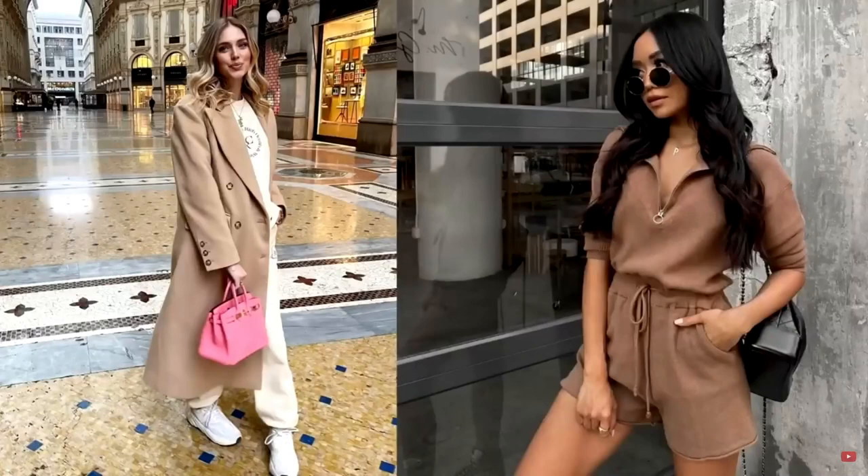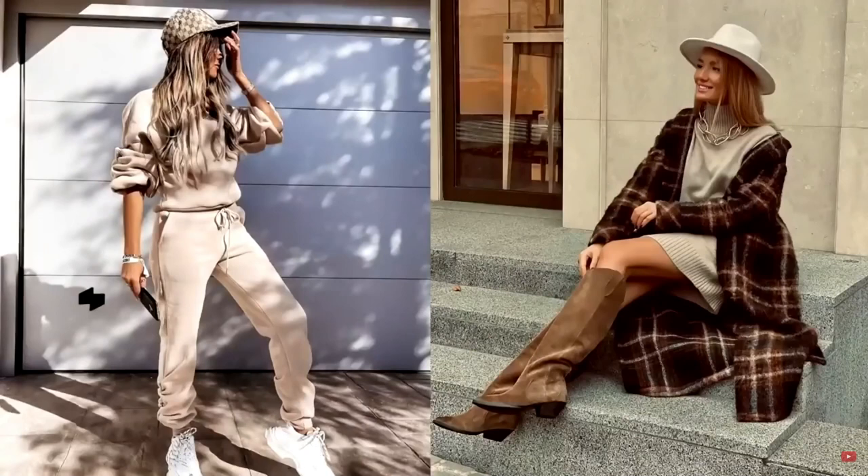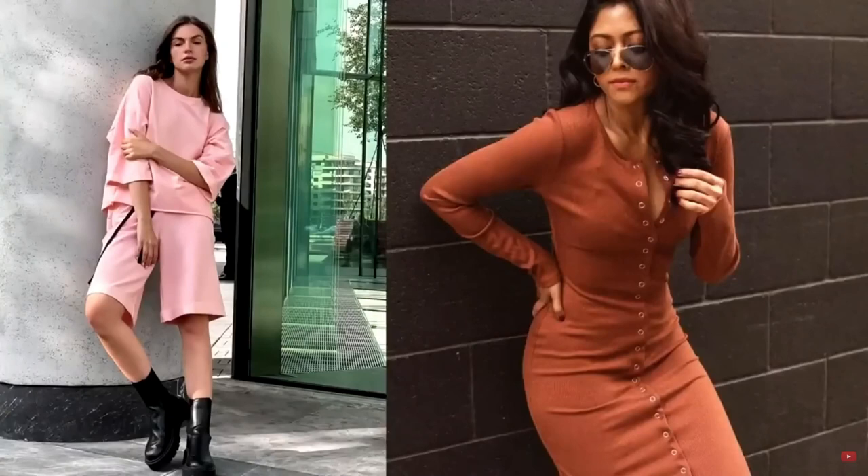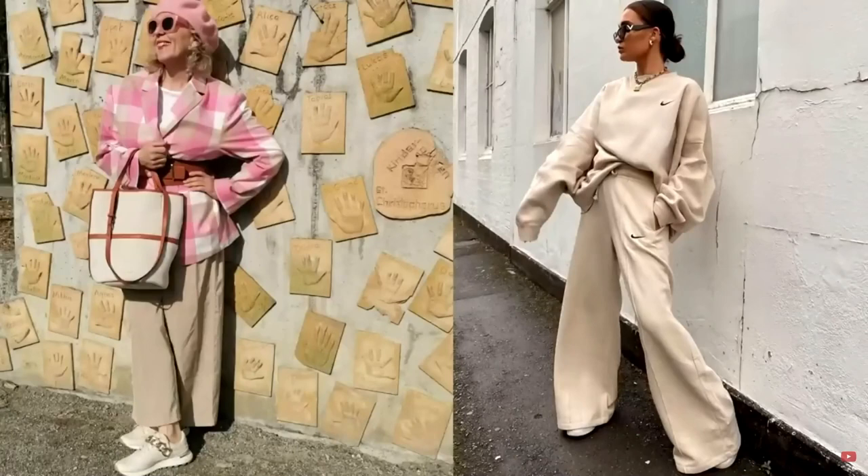Versatility, practicality and comfort are exactly the qualities that the image of a modern woman should have. If earlier the outfit was not stylish without stiletto heels, today everything has changed. The main feature of modern fashion is the fusion of several styles that may seem quite opposite to each other, but thanks to talented couturiers, previously impossible combinations have become a reality today. Sport chic in our time is one of the most beautiful and trendy styles in clothing.